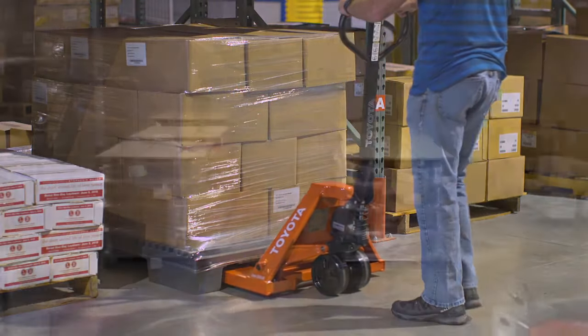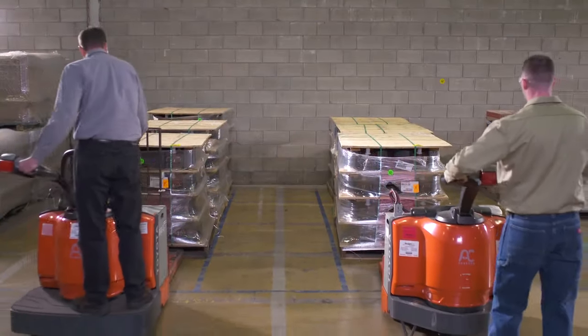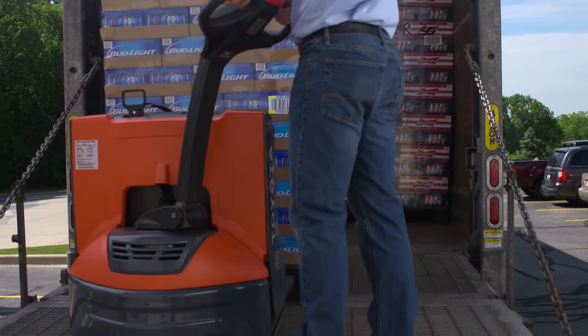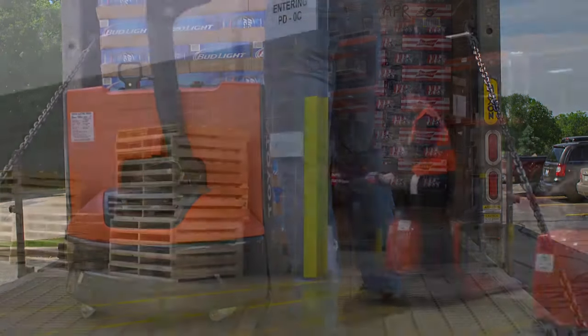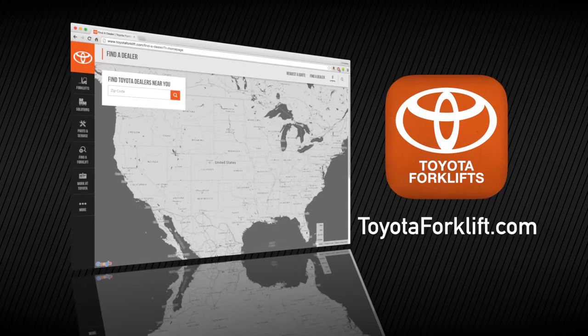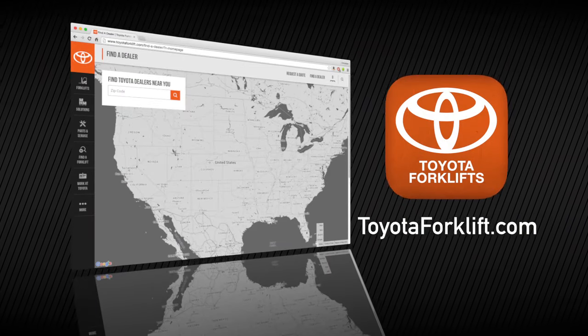Whatever your pallet jack need, there is a Toyota solution for you. Toyota's diverse pallet jack line can handle virtually all horizontal transport applications. To find out which pallet jack is best for you and your business, or to contact your local Toyota forklift dealer, visit toyotaforklift.com.